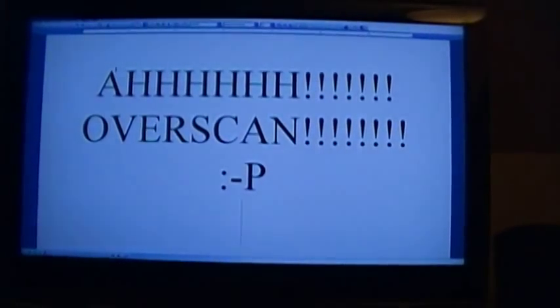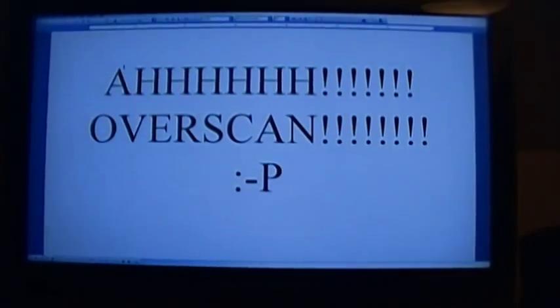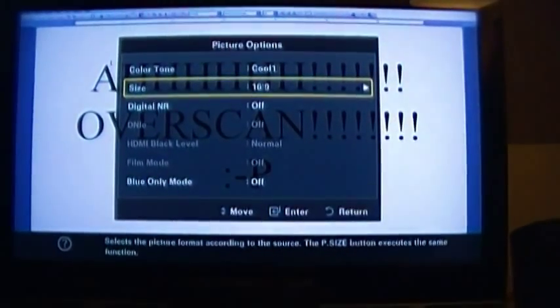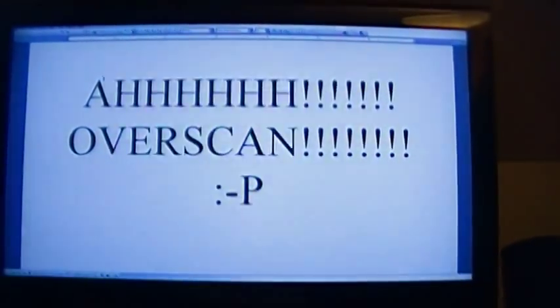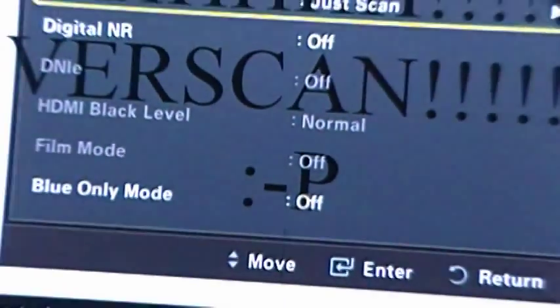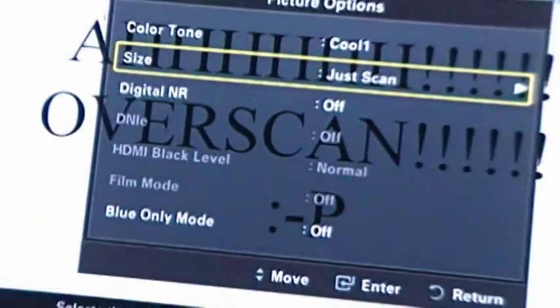Another problem you'll run into with using a TV as a monitor is overscan. By default, the television's settings might overscan your computer display. Here's the same LibreOffice window maximized to full screen with overscan — if you set your picture size to 16:9 as it says by default, you're going to overscan. Fortunately this TV has a mode called 'just scan,' and that fixes it. You also want to shut off any DNR or edge enhancement on a computer display, and now you get a much more normal display with the edges of the window in the actual corners of the screen.